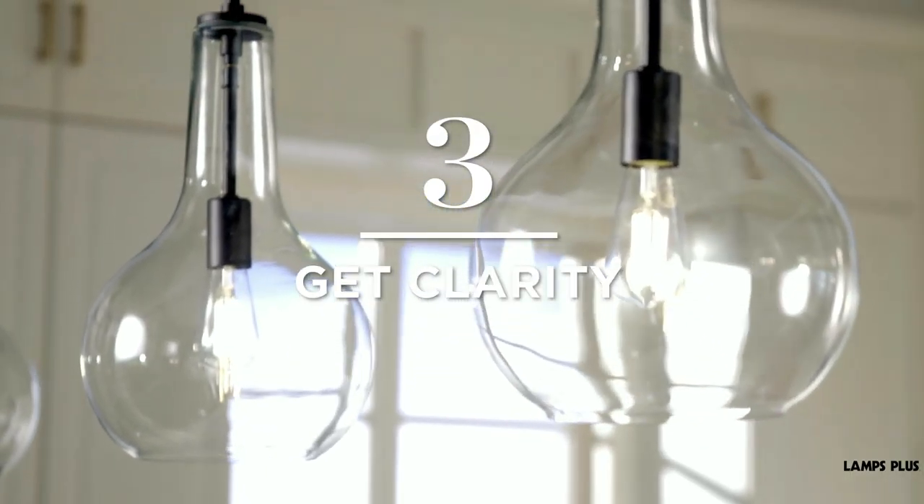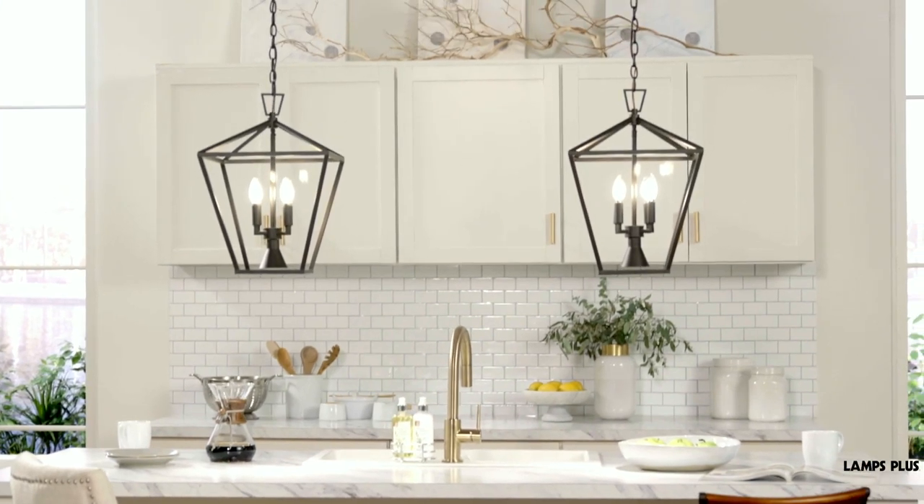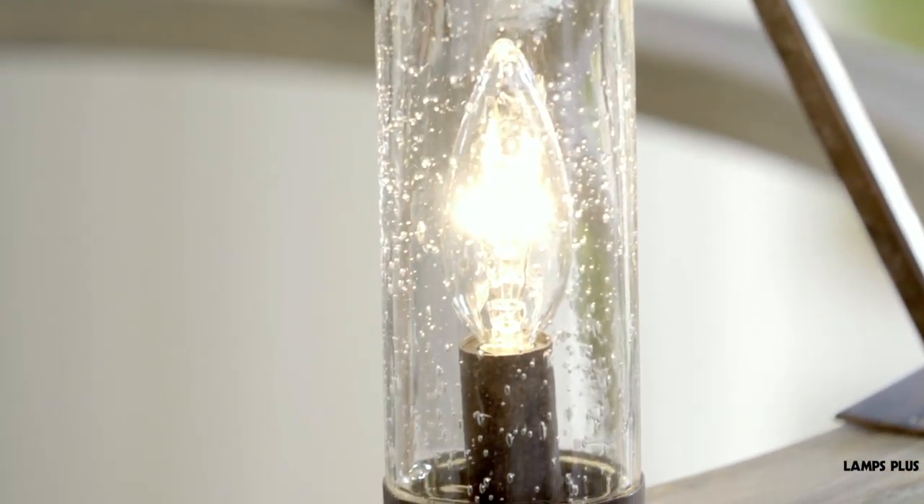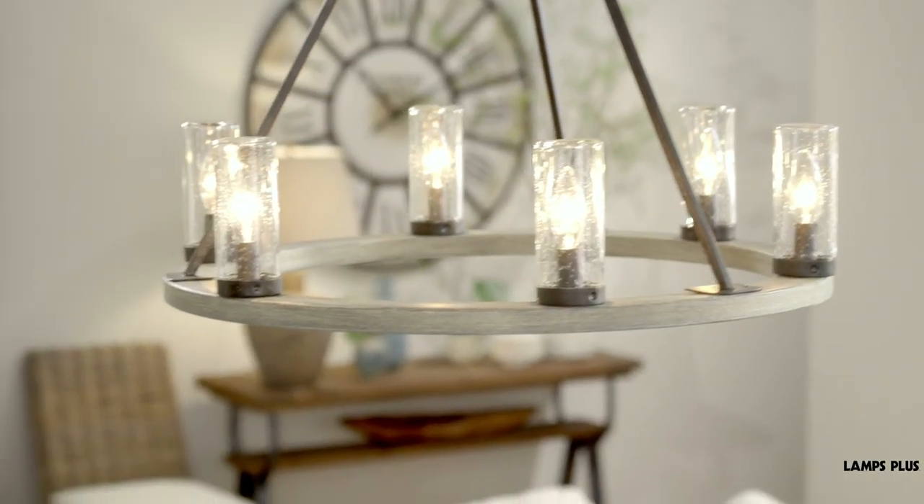3. Get Clarity. Clear glass forms on pendants and lamps are also popular. You'll also see seated glass which lends an antique touch. Some designs are based on mason jars and other vintage style glassware.